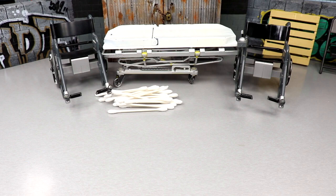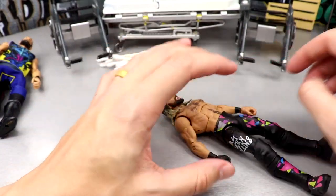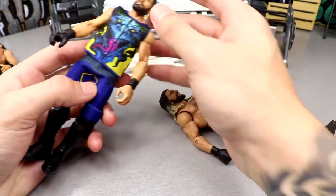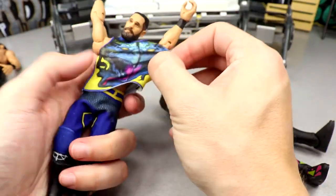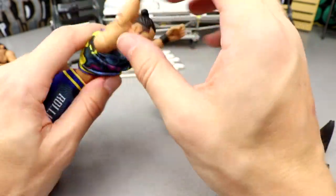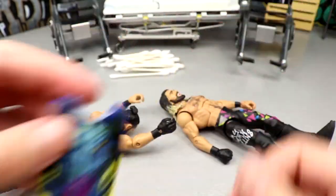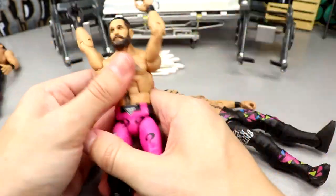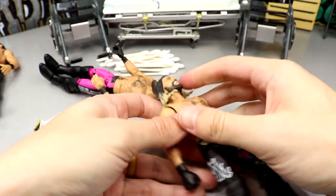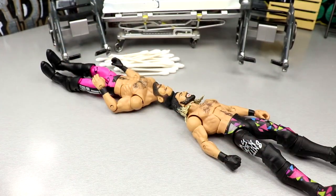Moving on to Seth Rollins. We're getting the trusty hair dryer to heat up the head sculpt on the My Damn Rollins. I'll remove the clothes first - this PWR Lucha entrance vest looks magnificent, great quality. Pulling off these tights revealing Elite 86 gear underneath. I may heat this head sculpt - actually not going to risk it. I'll heat up both head sculpts, and I also need to heat up the lower legs on the Ricochet.